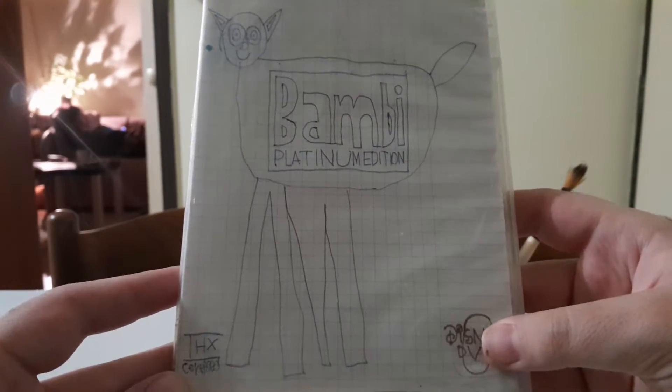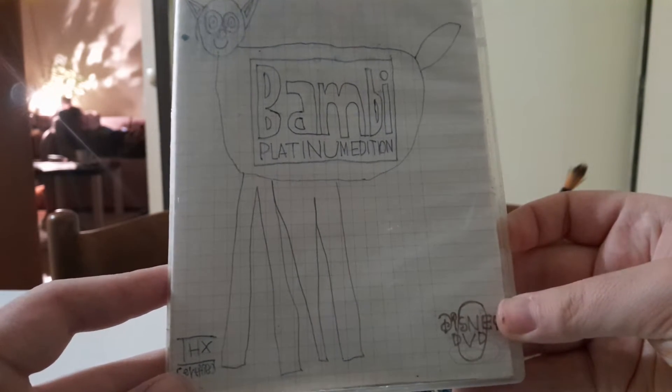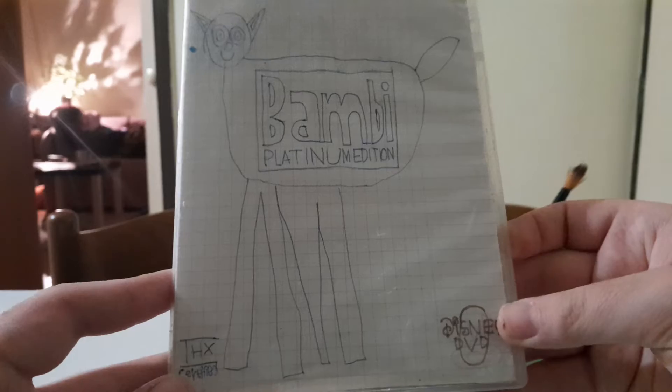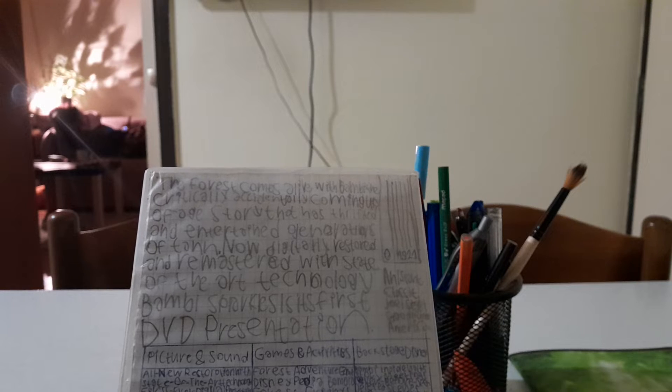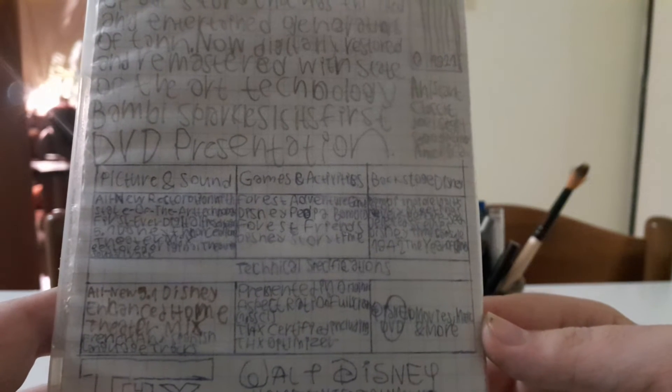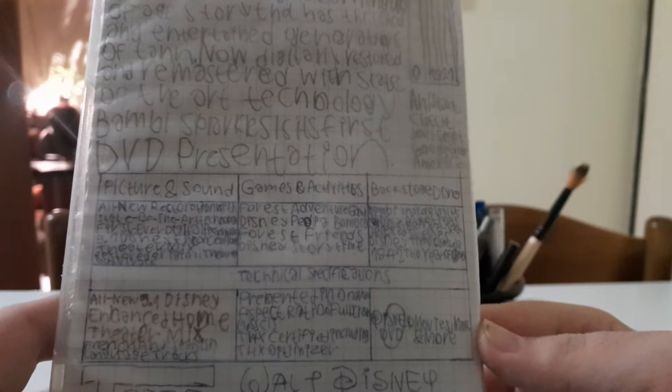First up, here is the 2013 Diamond Edition DVD release for The Little Mermaid. I got it used from Best Buy back in July 2018. The back end has some info, and special features include various content.